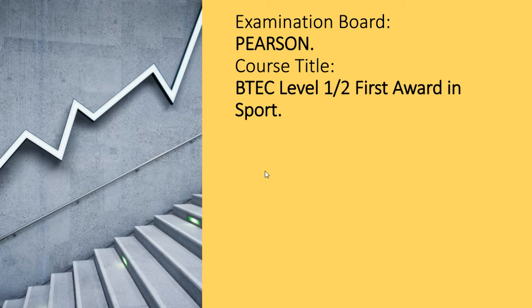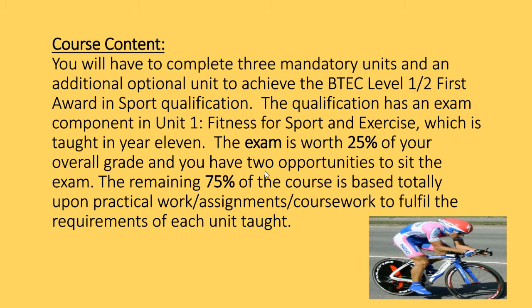You'll see at the top there the examination board is Pearson and it's the BTEC Level 1-2 First Award in Sport. There are three mandatory units and an optional unit to achieve the course.